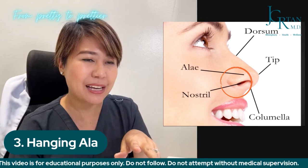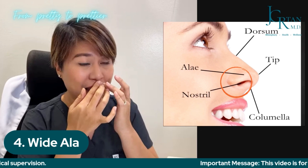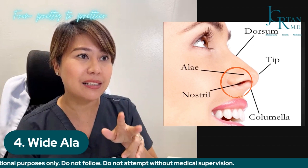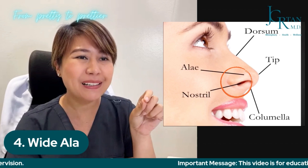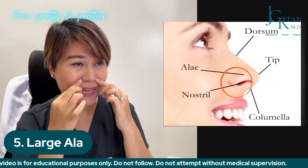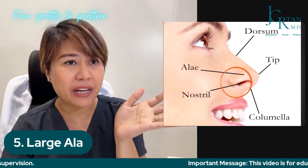Another indication is wide ala. If you take a measurement from left to right, there are those ala that are quite wide. When they smile, the width of the ala goes even wider. And the last of the top five is large ala — not just about the diameter between the two or about being hanging, but also the amount of skin or tissue in the ala. If it's large and bulky, that is also a reason for rhinoplasty. Specifically, that is called ala-based surgery.